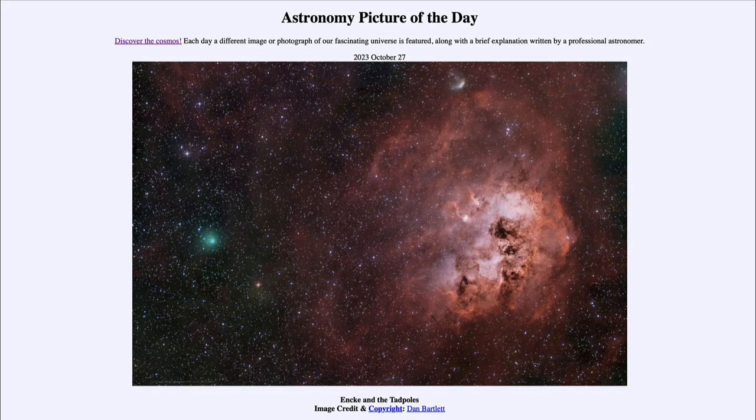Greetings and welcome to the introduction to astronomy. One of the things that I like to do in each of my introductory astronomy classes is to begin the class with the Astronomy Picture of the Day from the NASA website, that is apod.nasa.gov/apod, and today's picture is for October 27th of 2023.